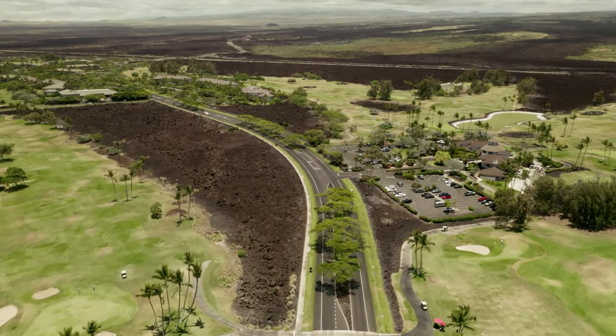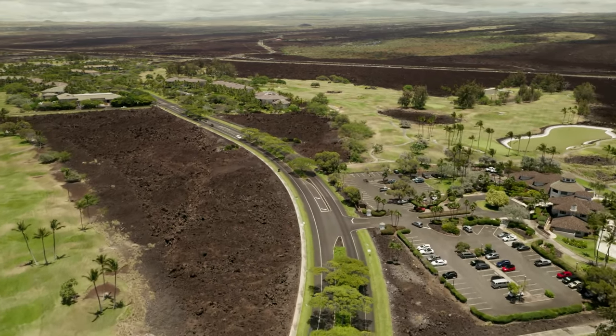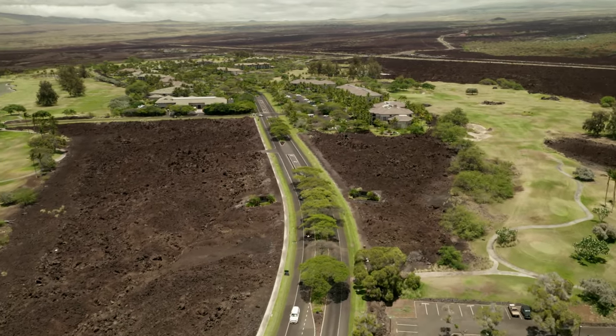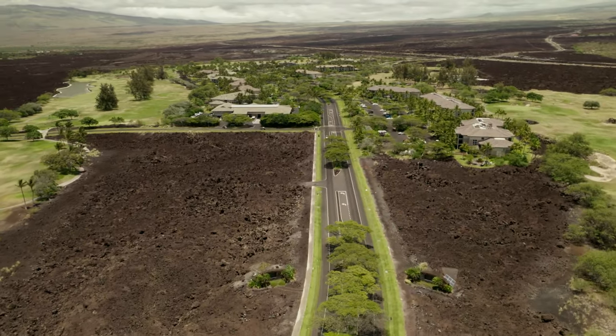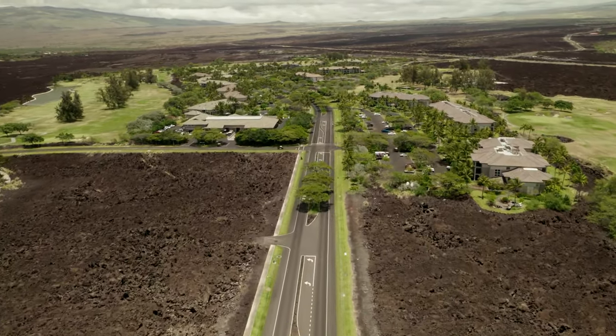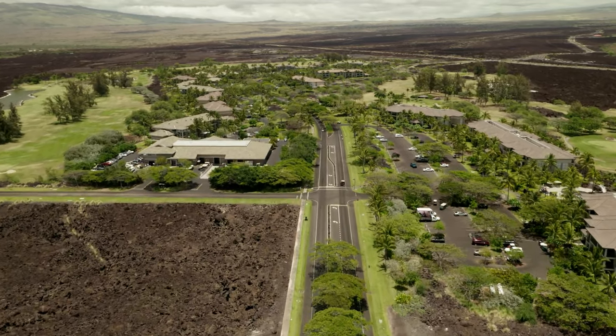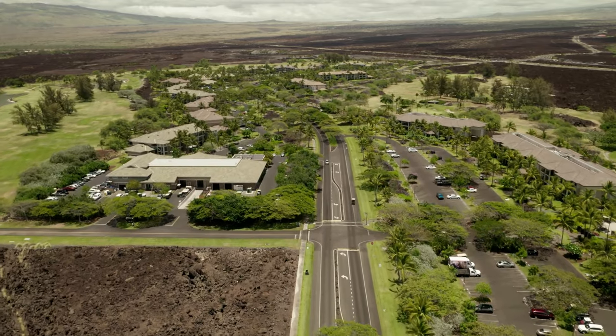To the right is the Golf Course Clubhouse. As we continue along, we will reach King's Land. This is the largest complex of timeshares at Waikoloa Beach Resort.